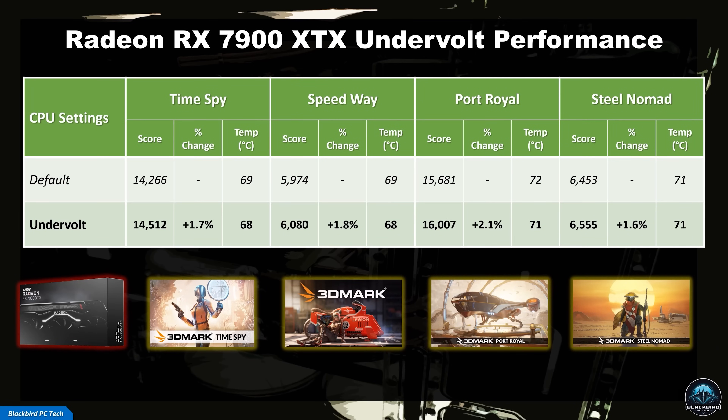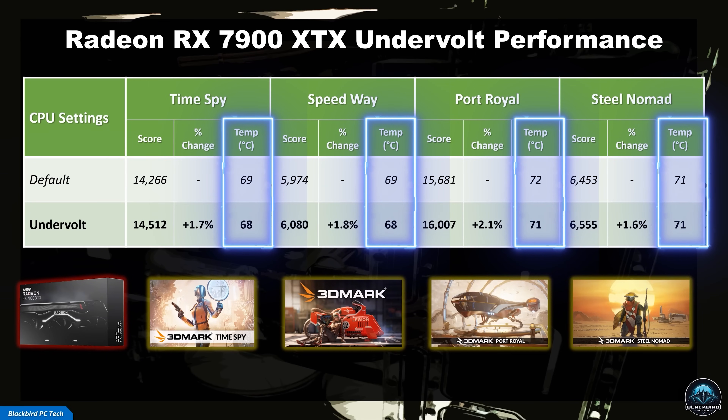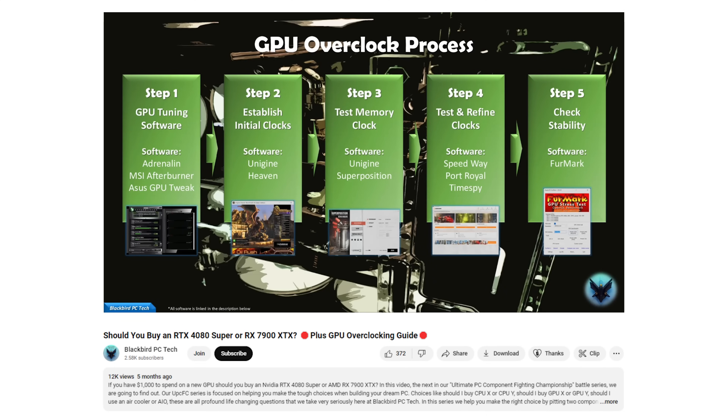As you can see from my data, the automatic undervolt resulted in a performance gain of only around 2%, which is relatively small, but this was accomplished with a small 1 degree Celsius drop in temperatures, which is good. To get better results for your GPU, you would have to manually undervolt and overclock it, which is not difficult but takes considerably more time, as outlined in my GPU overclocking guide. Hopefully, that helps demystify undervolting and the type of results you can expect to get with AMD components.